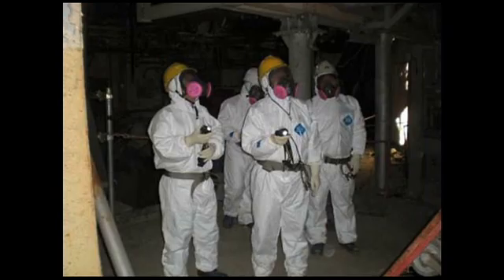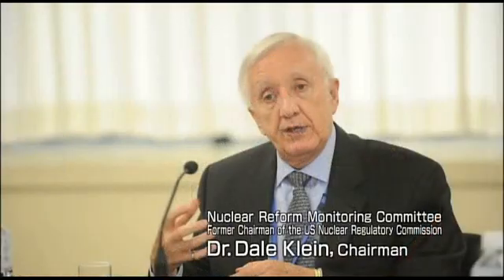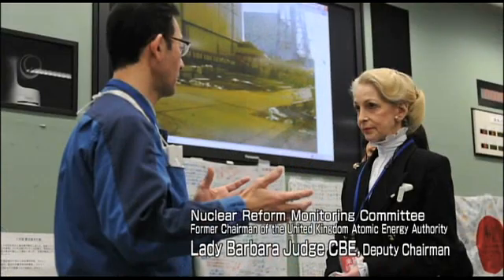It is the product of thousands of hours of hard work by our engineers and other TEPCO employees, and is also the result of the cooperation of international experts from all over the world. We are grateful to all of them.